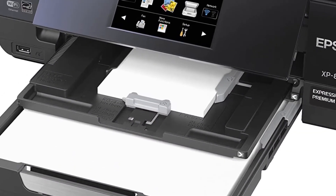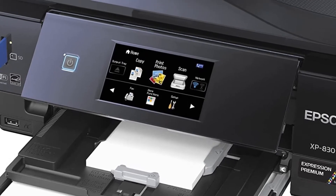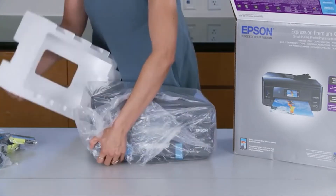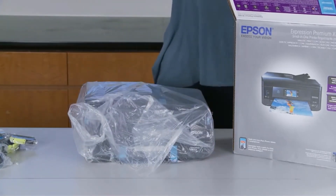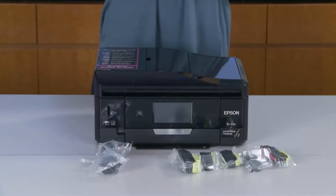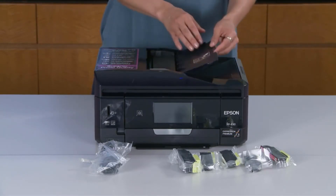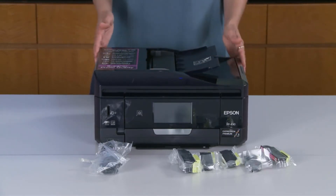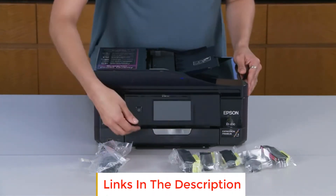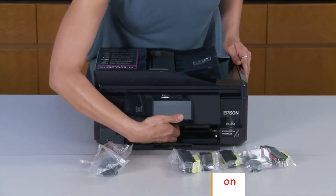It prints pretty quickly and the results are high quality, definitely good enough for the vast majority of home uses. The cost per page isn't the cheapest, especially when compared to EcoTank models from Epson, but it's still an affordable all-in-one with a lot of useful functionality. This printer has Wi-Fi, Wi-Fi Direct, and Ethernet connectivity in addition to USB, opening the door for plenty of ways to print, including Google Cloud Print and Apple AirPrint. You can also print directly from an SD card with the built-in reader.